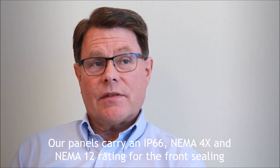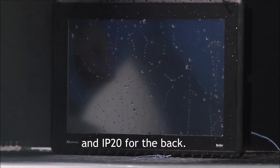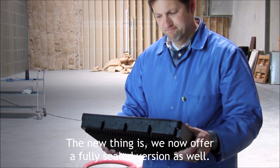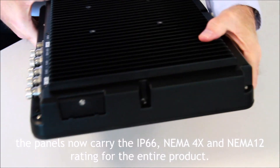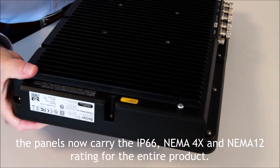Our panels carry an IP66, NEMA 4X and NEMA 12 rating for the front sealing, and IP20 for the back. We now offer a fully sealed version as well, and with M12 connectors, the panels now carry the IP66, NEMA 4X and NEMA 12 rating for the entire product.